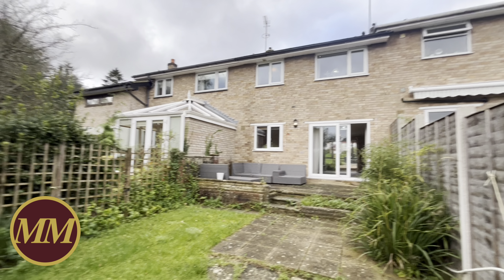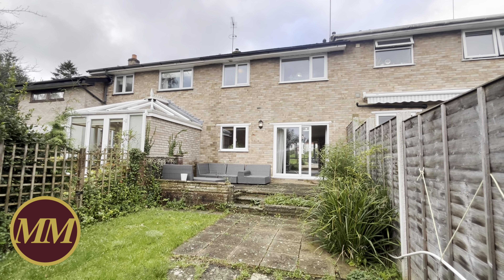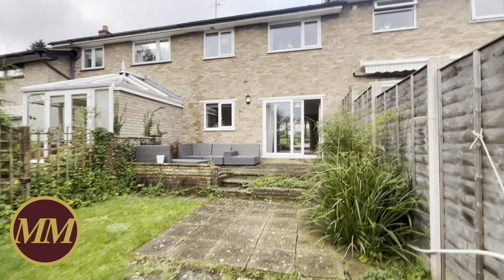When you come around the back here you can see the neighbour on that side has a conservatory, so there is potential to extend the property as well if you wanted to — subject to planning consent. There you go. That's number 55, Pasture Hill Road, for sale through Mansell McTaggart in Haywards Heath.